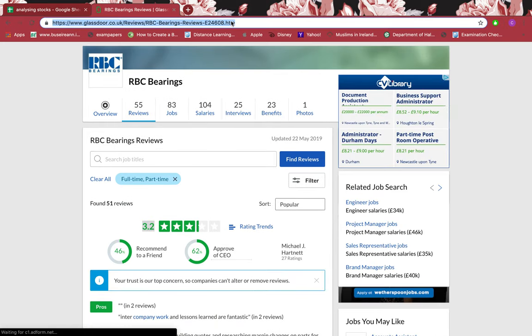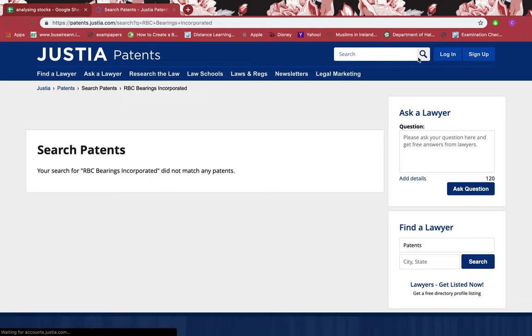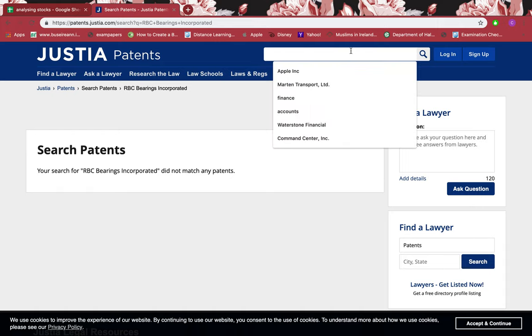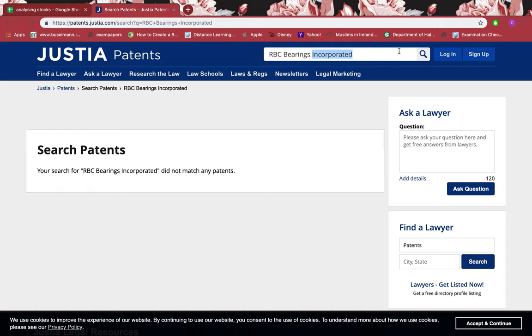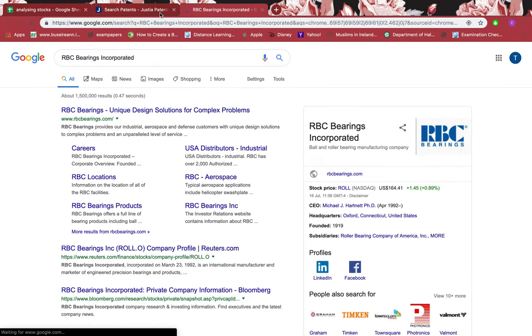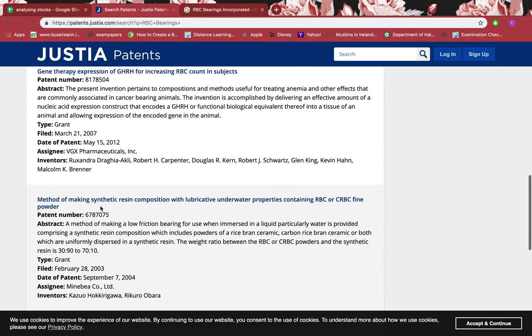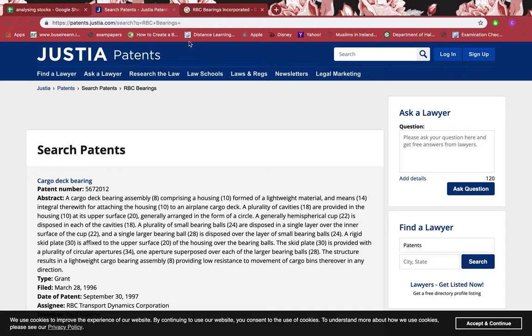Let's look at the patents it has. I'll go to Google Patents and paste the company name in the search bar. There are no patents I can see. I'll play around with the search to make sure, but I still can't see any patents. So it doesn't have any patents. If companies have patents, that means they have a competitive edge — they are strong and have moats. But this firm doesn't have any patents.